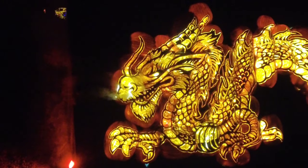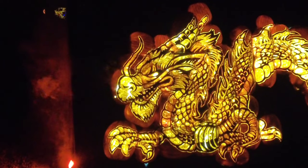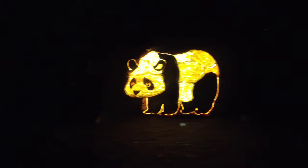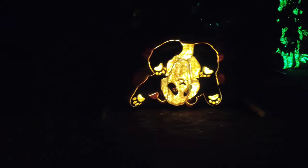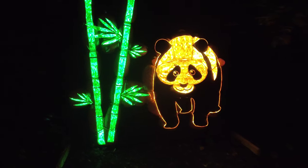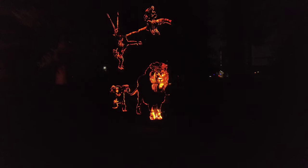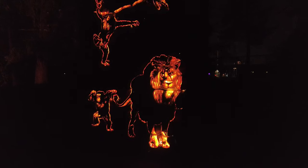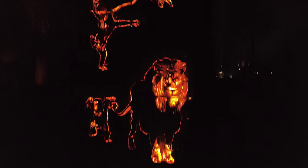Smoke coming out of his nose. Here's a bamboo grove full of playful pandas, and more jungle animals — a lion and chimpanzees, more chimps up there.